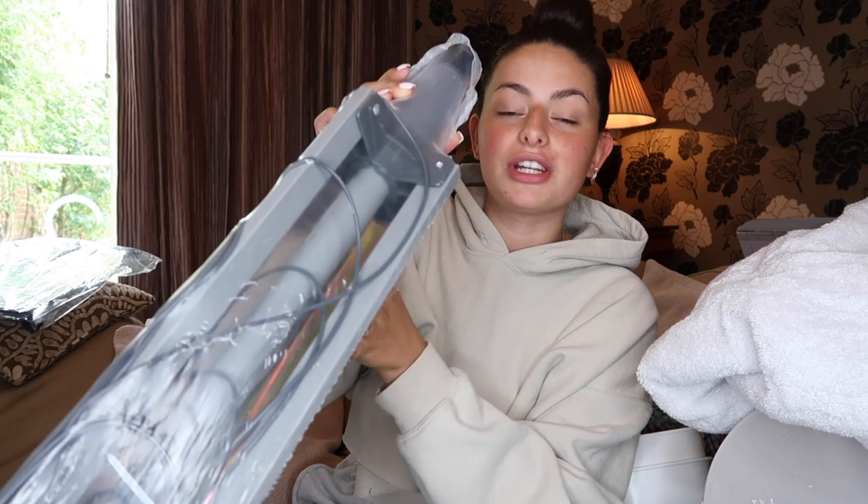We have a huge under-the-stairs cupboard and I wanted a place to store shoes, so I got four stackable shoe boxes from IKEA at about £3 each. I also got a washing line for the garden. I picked up two little tea light holders from Dunelm at £10 each — they feel really nice quality and they're going on our coffee table in the lounge. I'm getting a quilted brown footstool and I want a tray with these tea light holders on top.